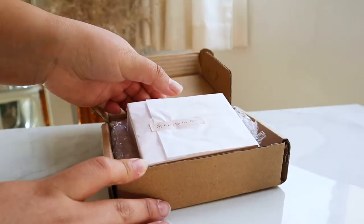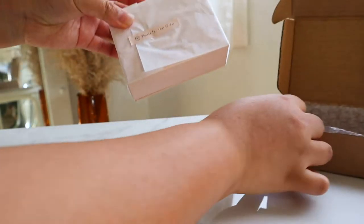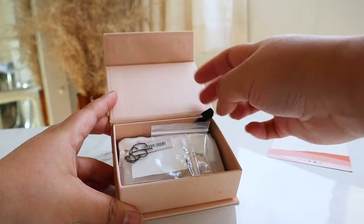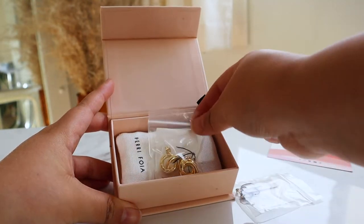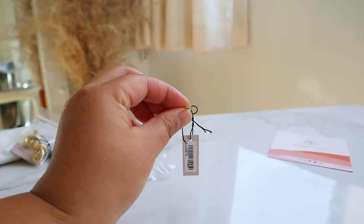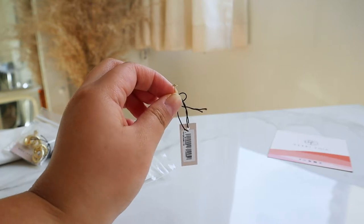Hi friends, it's Shay. Welcome back to my channel. I wanted to start off this video with an unboxing of the pieces that I received from Perifoya. I've been into wearing basic outfits and just accessorizing with jewelry, and I wanted to show you some of the pieces that I've been wearing.